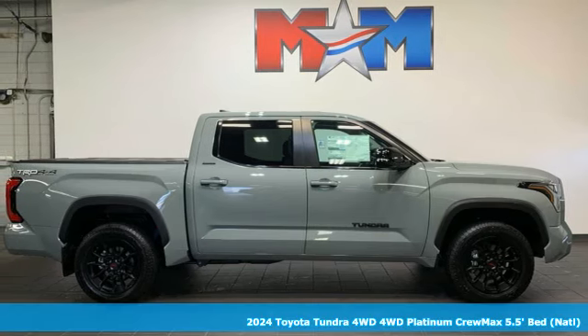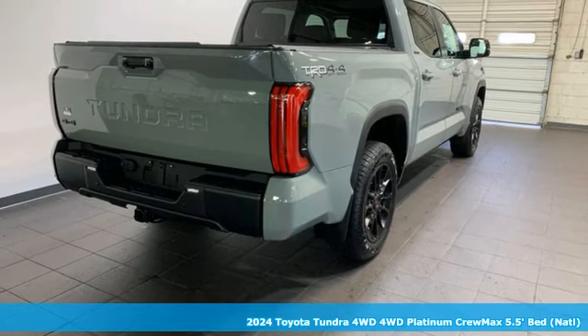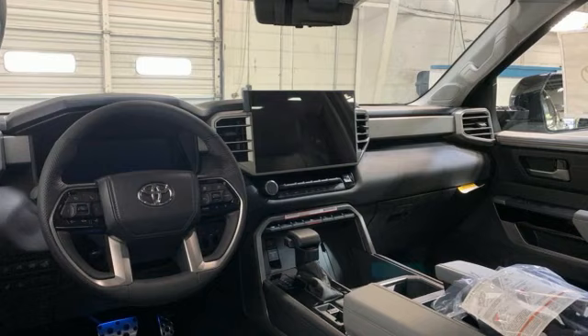It's a new 2024 Toyota Tundra four-wheel drive. When you're looking for comfort, convenience, and quality, you think Toyota. And it comes with all the amenities you need.